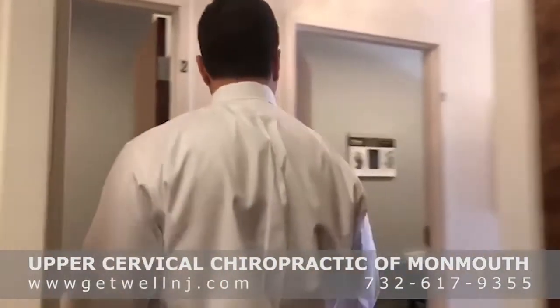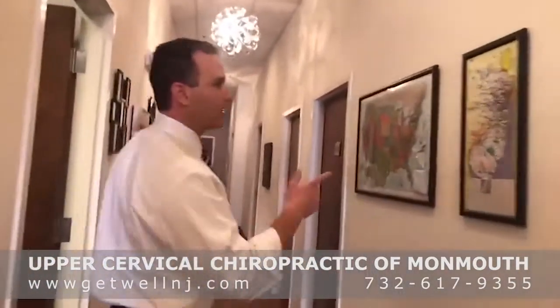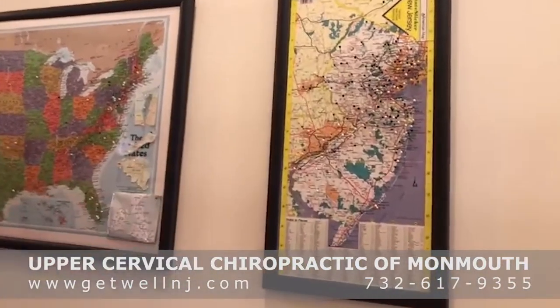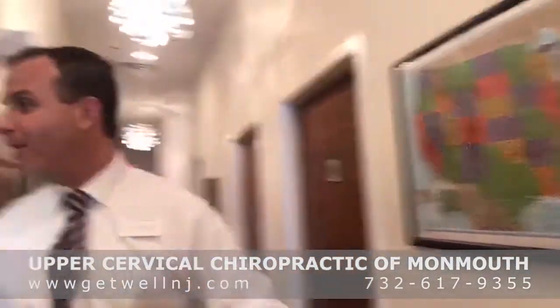We have more adjusting rooms across the hall here. As we make our way down the hallway, one of the things we're really proud of is this map — we see patients from all over the state of New Jersey, the tri-state area, other states, even other countries. Sometimes patients will come past 50 or 60 chiropractors on their way to our office. A patient was looking at this the other day and spotted a pin on Barrow, Alaska — that's where the Eskimos live. I've never seen a patient from Barrow; I think one of the kids moved the pin from Boca Raton.